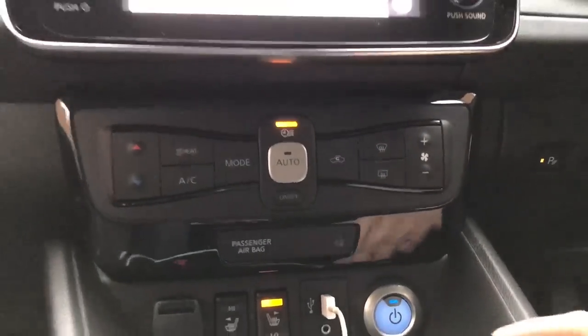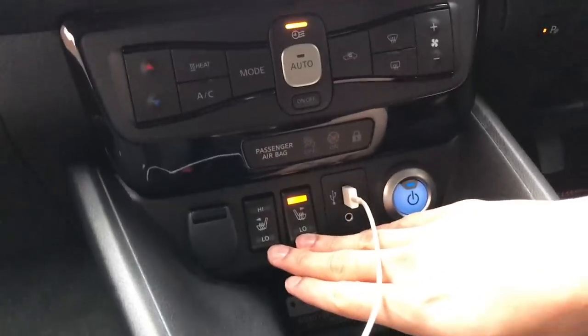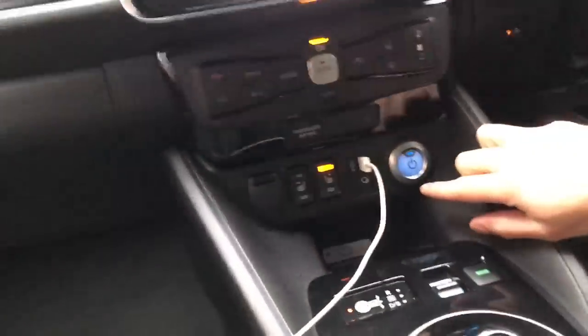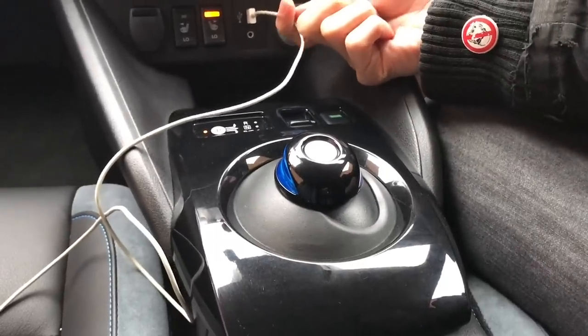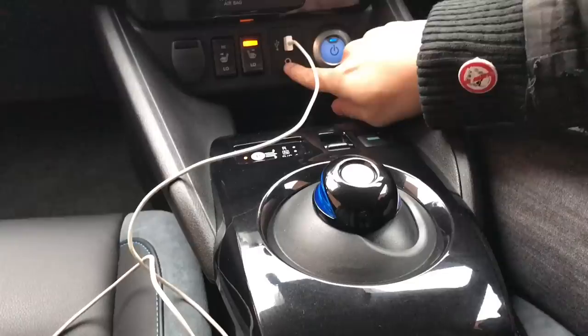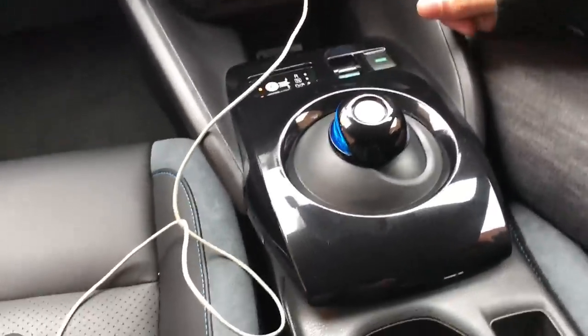Down here you've got your climate control buttons — all your standard options: recirculation, changing the mode, putting your demisters on. I really like that because if every single thing is in the screen, sometimes doing something simple like turning the temperature down by one degree becomes a challenge. So I really like the fact that you keep the physical buttons for climate control. And then yes, down here you've got your heated seat controls — bum warmers! And you've also got one for the rear passengers. So everyone gets heated seats. You've got your normal 12-volt connector, USB for Android Auto or Apple CarPlay, and your 3.5mm jack as well.